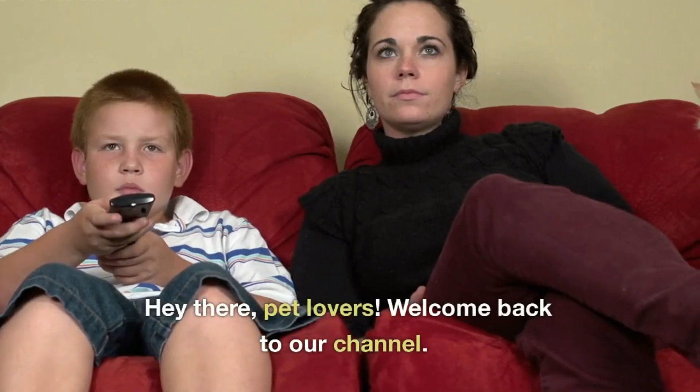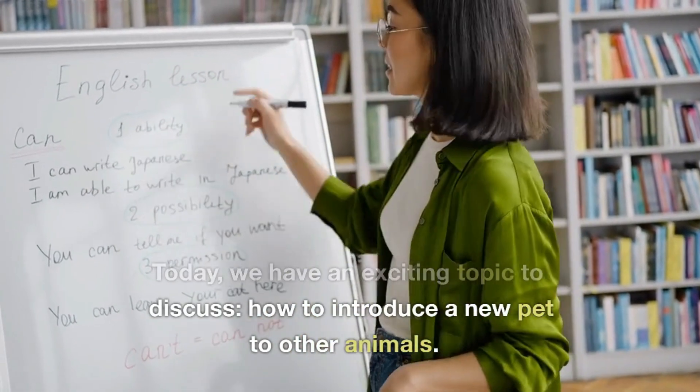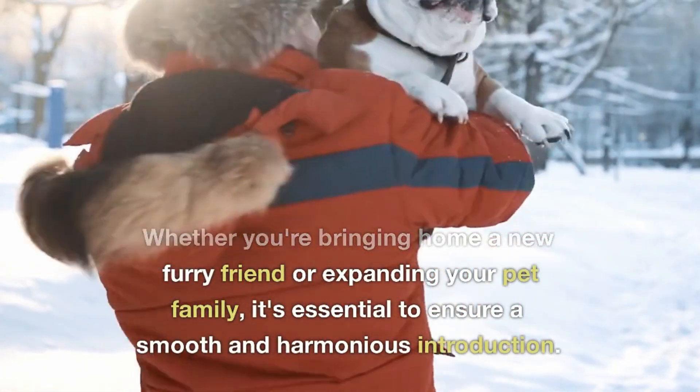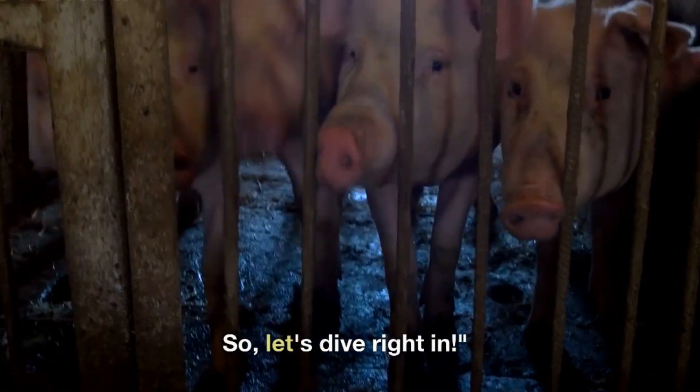Hey there, pet lovers! Welcome back to our channel. Today, we have an exciting topic to discuss: how to introduce a new pet to other animals. Whether you're bringing home a new furry friend or expanding your pet family, it's essential to ensure a smooth and harmonious introduction. So, let's dive right in.